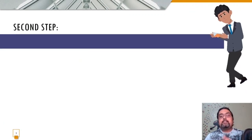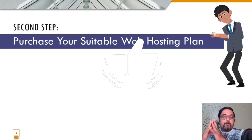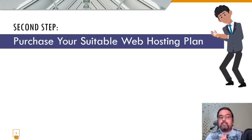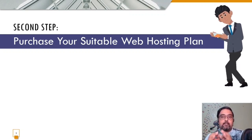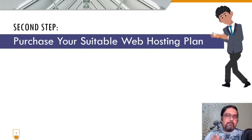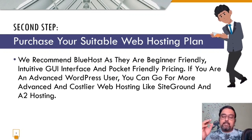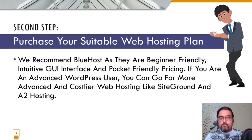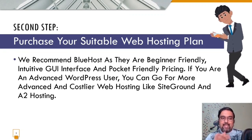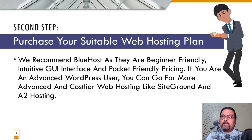Step two is getting a web hosting plan. Depending on your needs, there are shared hosting, WordPress hosting, and VPS plans. Since this video is for beginners, I suggest going for shared web hosting — that's what 95% of users use. We recommend Bluehost as our preferred web hosting partner, as it's user-friendly, pocket-friendly, and the training throughout this video will be done on Bluehost.